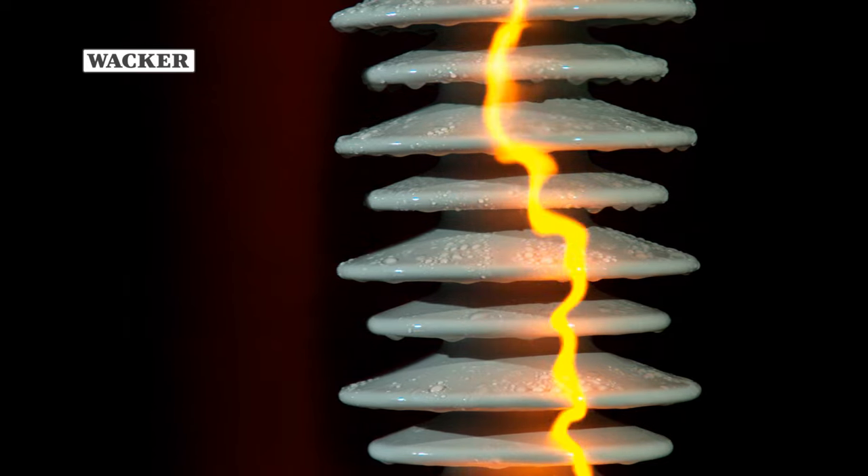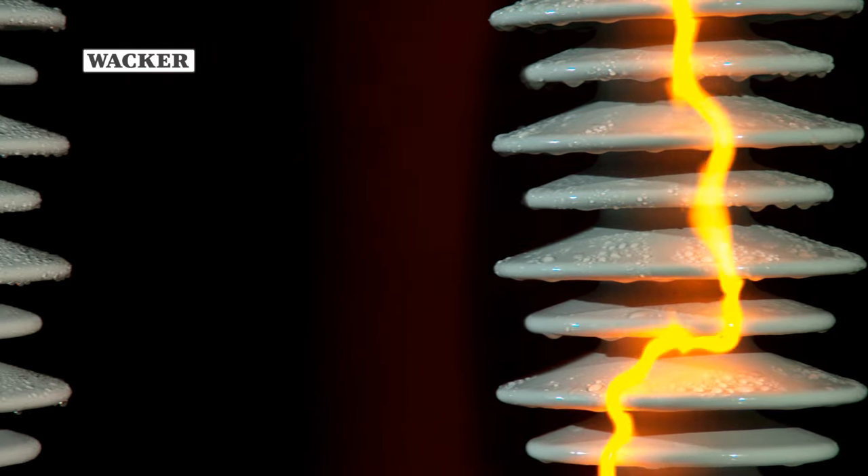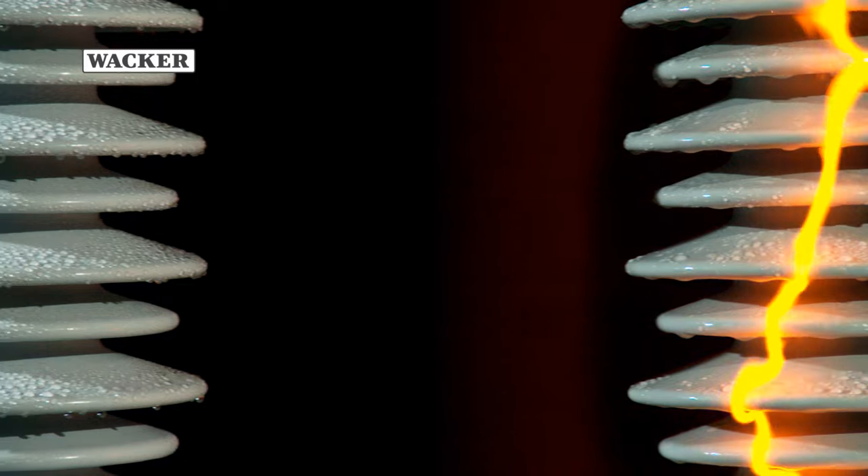The insulator coated with PowerSill insulator coating, on the other hand, still doesn't exhibit any electrical discharges.